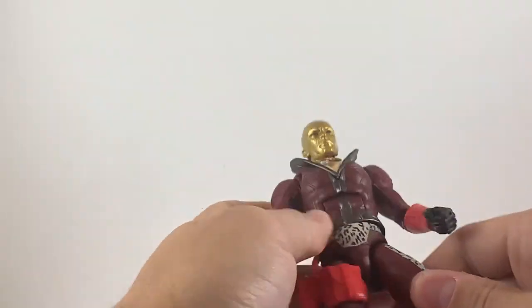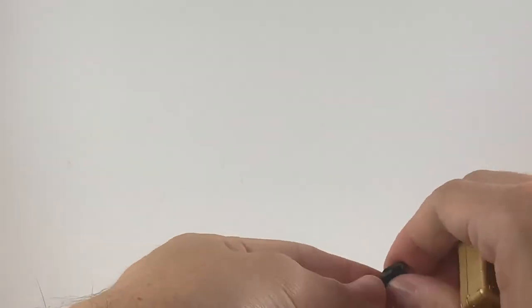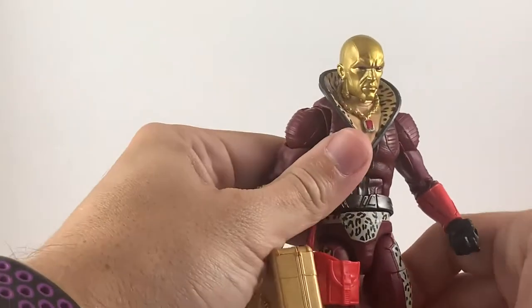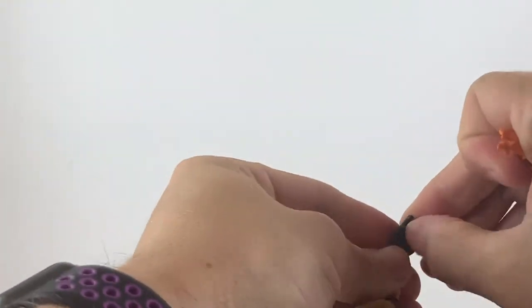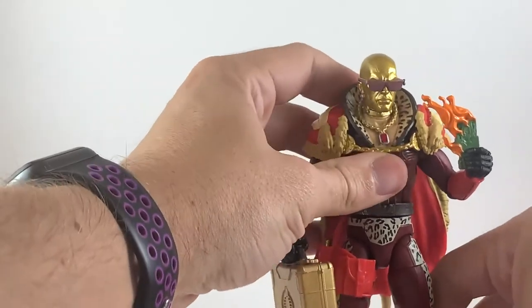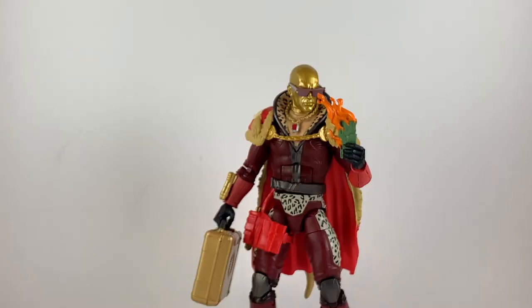What's really great about these Joe figures is they can carry everything in different configurations. So let's get the briefcase in there, get the cape on, get the burning money in his hand, and last but not least, get his sunglasses on — and we already have his gun holstered. I mean, can you get any cooler than Destro right there?